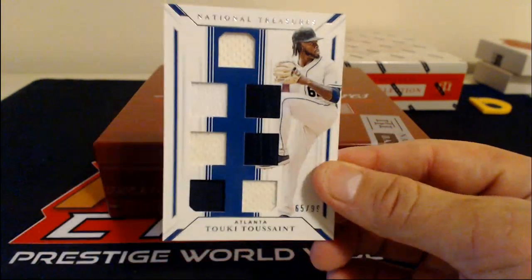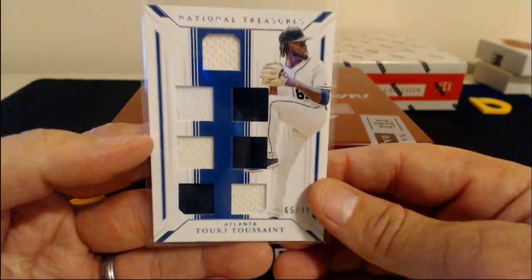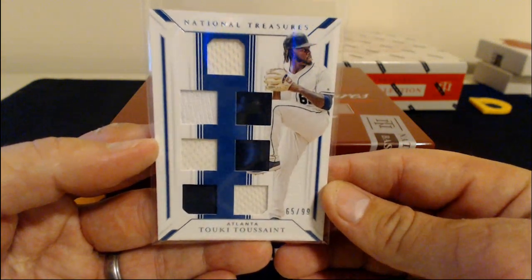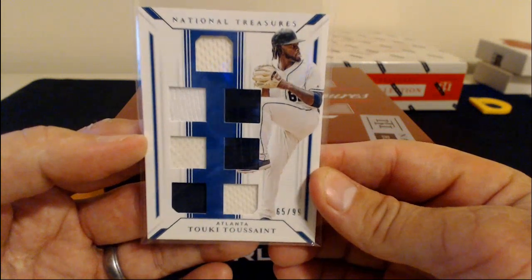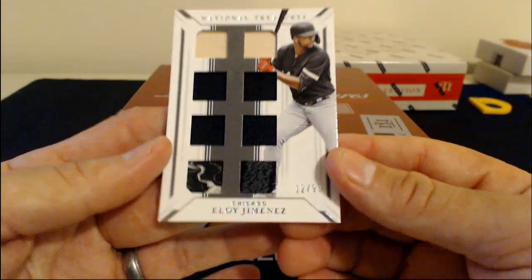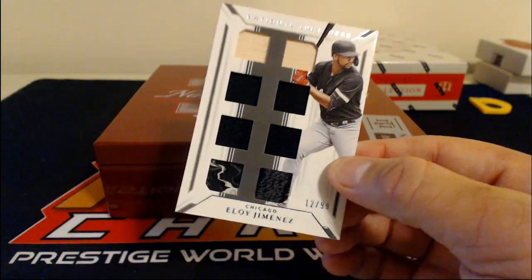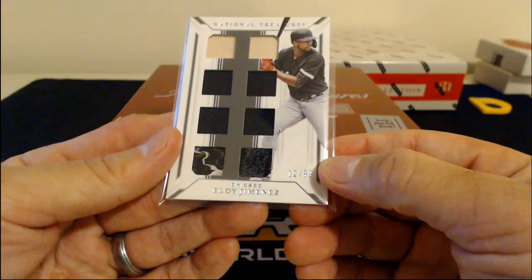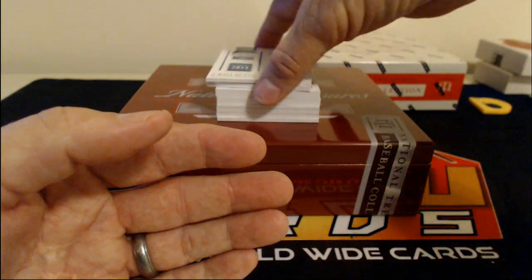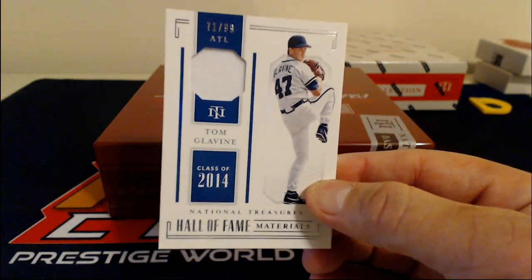Tookie Toussaint for the Atlanta Braves. And those sticker autos — yeah, it's so annoying. Here's an Eloy Jimenez, and this patch is coming off the card — look at that. Fuzzy patch for the White Sox. That's a cool little patch right there in the bottom — is that a glove or something? Tom Glavine jersey card — another one for the Braves, who are doing really well.